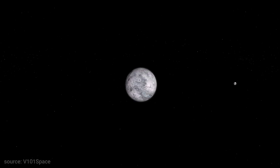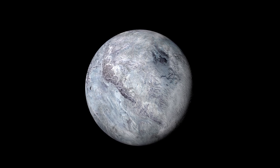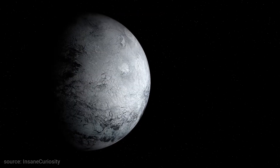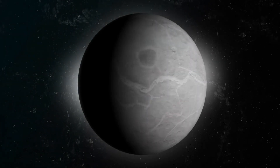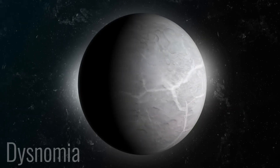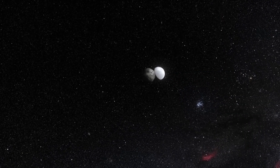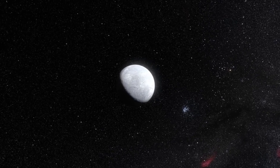Like on the dwarf planet Makemake, no surface features can be observed directly from Earth, regardless of whether the telescopes are on the ground or in space. In 2005, a telescope in Hawaii and an analysis of the infrared spectrum confirmed the presence of methane on the surface. Further analysis indicated an abundance of carbon monoxide and nitrogen, making Eris very similar to Pluto. Sublimation processes may be possible at these cold temperatures, as methane is highly volatile. Eris also has one moon called Dysnomia, the second largest moon of a dwarf planet after Pluto's Charon. Dysnomia has a very dark surface that reflects only 5% of incoming visible light, and the moon is likely formed from a large impact on Eris in the past.